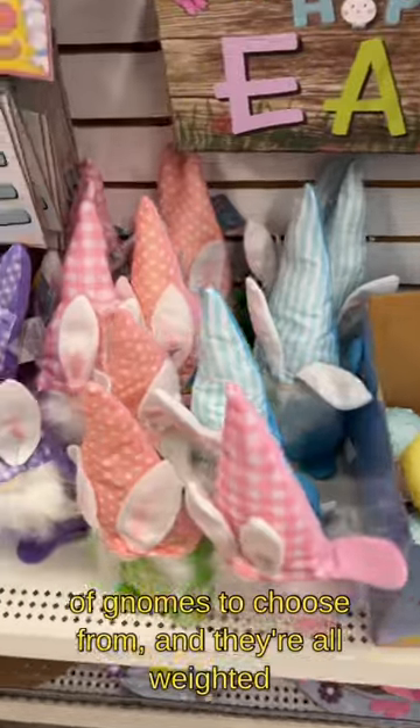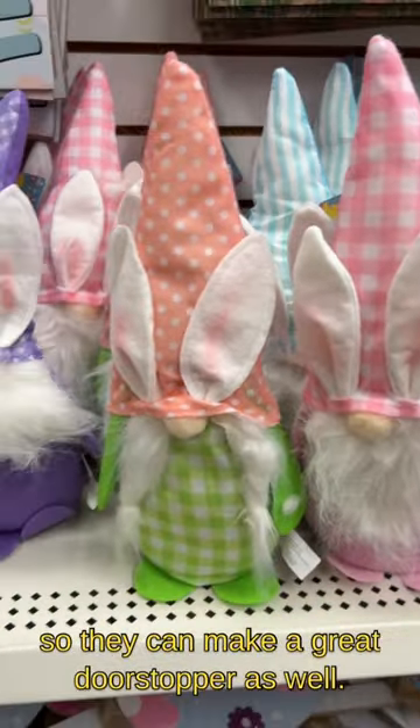Lots of gnomes to choose from, and they're all weighted so they can make a great door stopper as well.